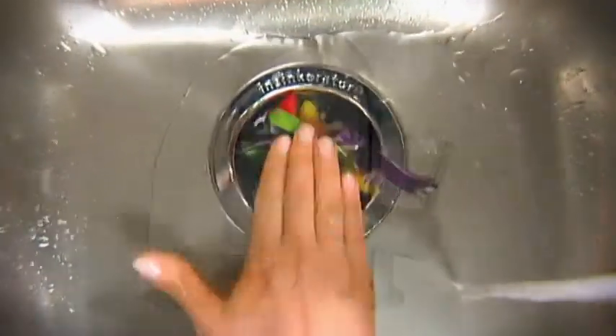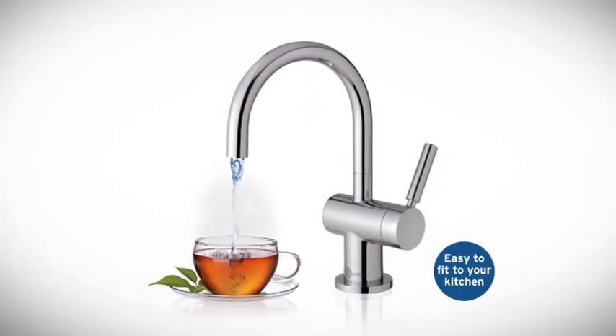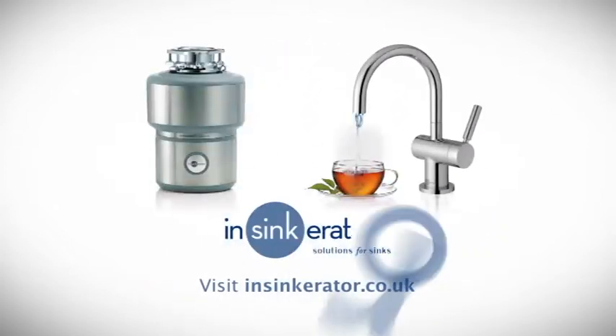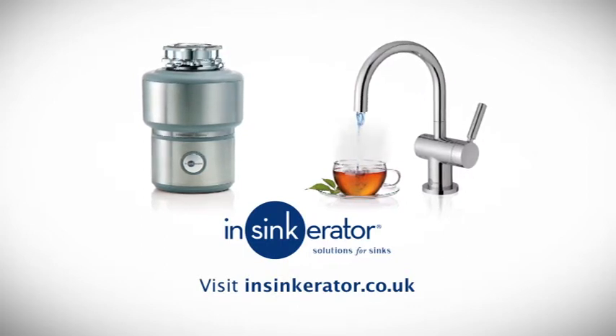Just like the InSinkErator steaming hot water tap, perfect for instant hot drinks, cooking and countless kitchen uses. The food waste disposer and steaming hot water tap — discover them now at insinkerator.co.uk.